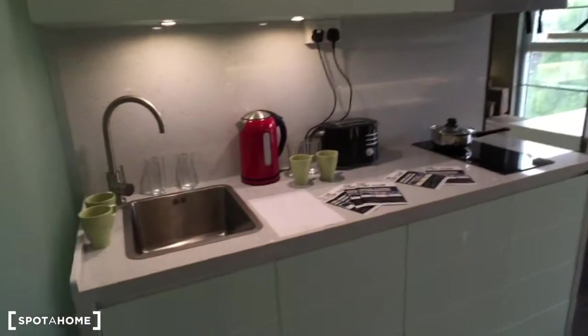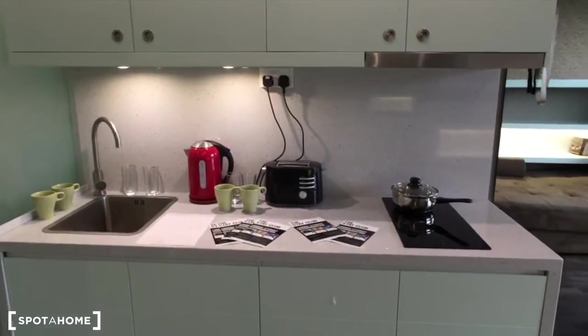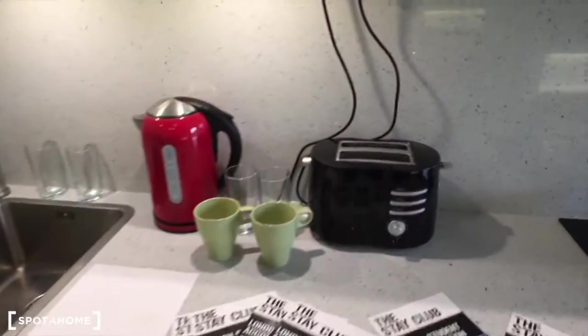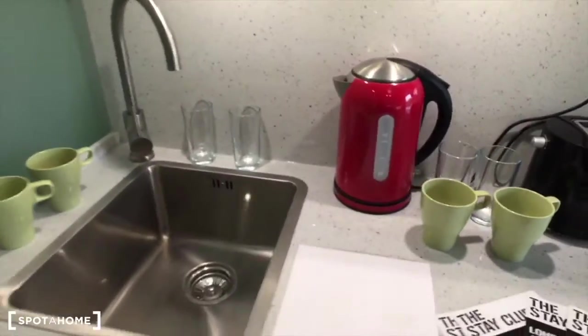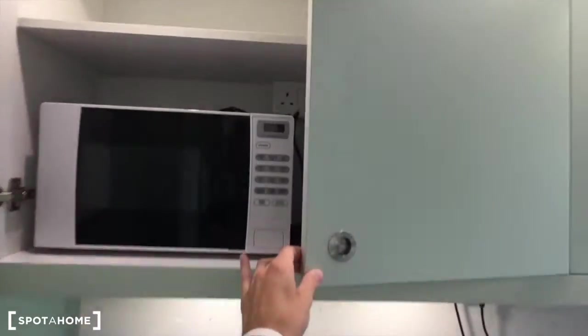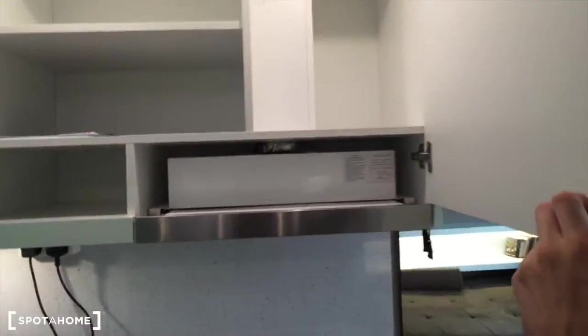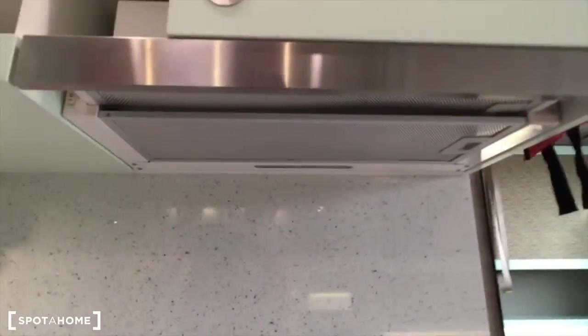And you have a kitchen here — a fully equipped kitchen. As you see, you have a toaster, cups, mugs, a sink, microwave storage space. There is also a powerful microwave just behind it, and here you have more space and ventilation.